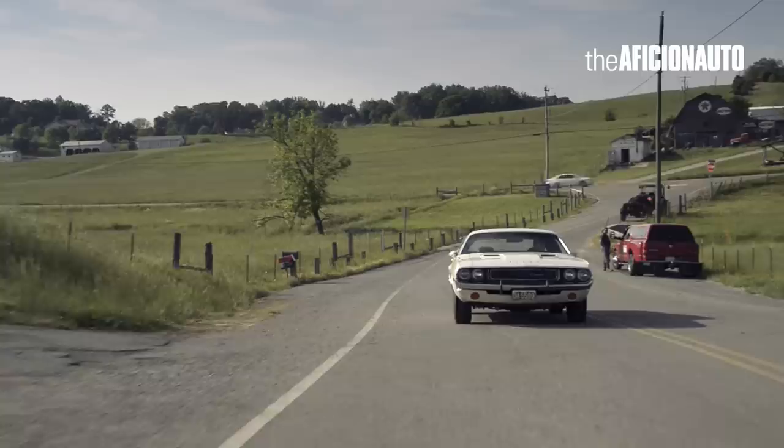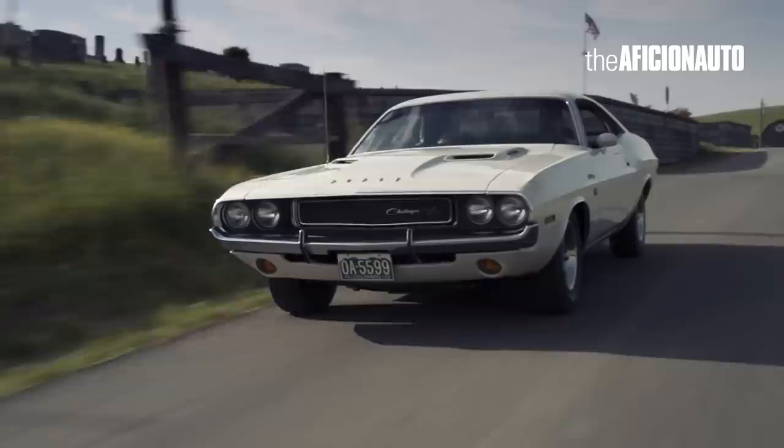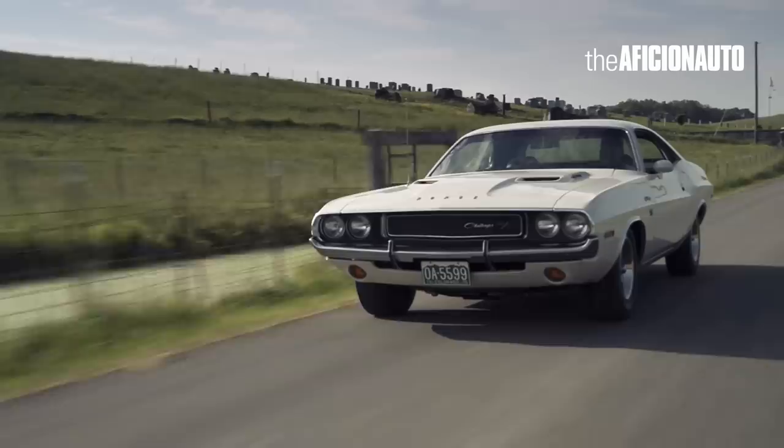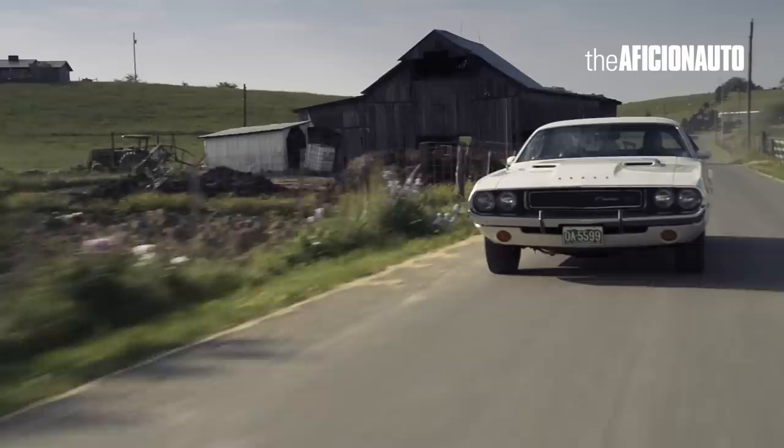Here's a rolling shot of the Dodge Challenger from Vanishing Point rolling down the highway. While I talk to you about the channel — extreme thanks to everyone for sticking by me to get me to 40,000 subscribers. It's absolutely amazing. I never thought I would get here, and without you guys I never would have. I hope you enjoyed what is the only existing Vanishing Point Challenger. Make sure you subscribe and smash that like button and get it out there to your friends.